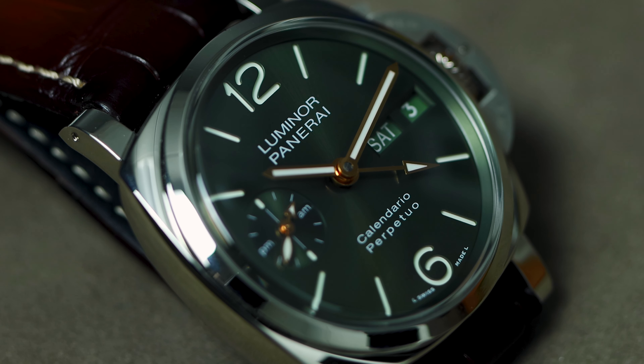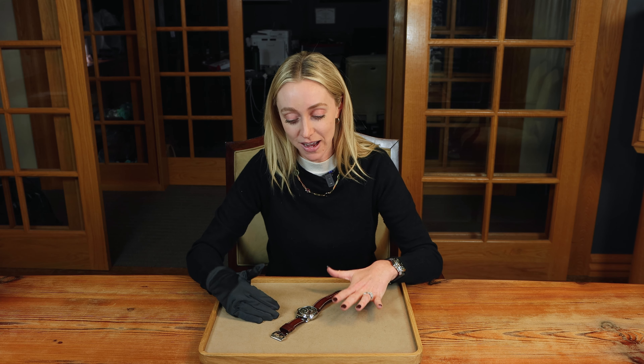If you're familiar with perpetual calendars, you press the wrong button and you can jump forward a couple of years — you've got to send it in for service; it's really complicated. So the way Panerai has done this I think is really genius, and it stays true to the brand. Let me know what you think about the perpetual calendar below, and if you have any questions, we would love to answer them for you. Thanks for watching.